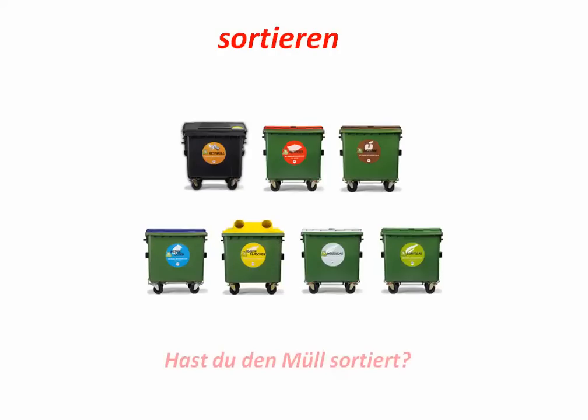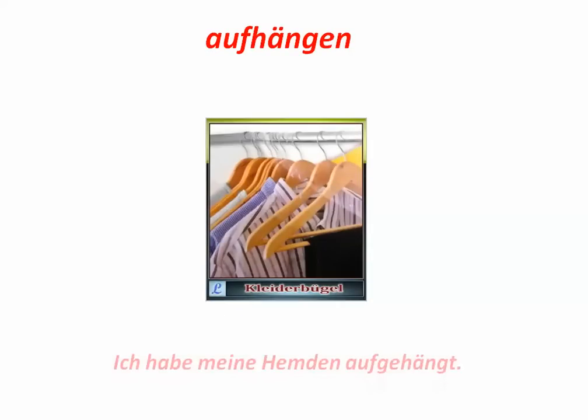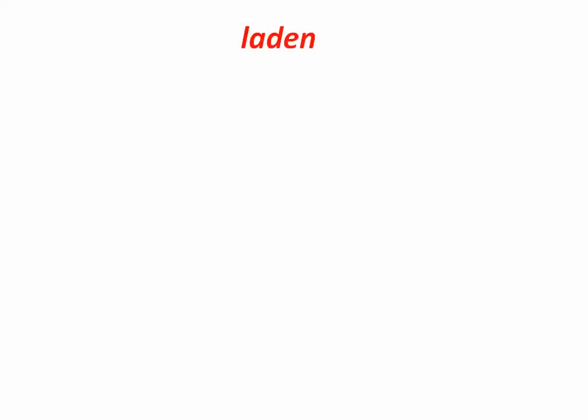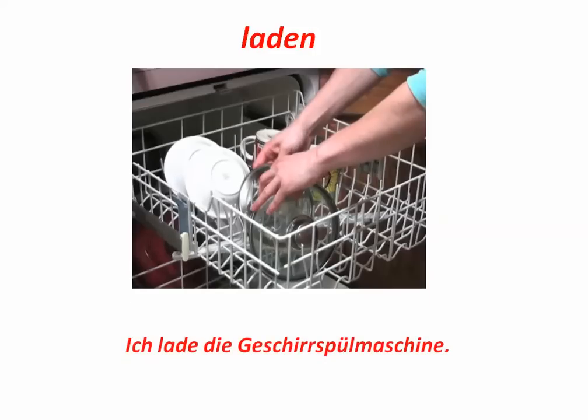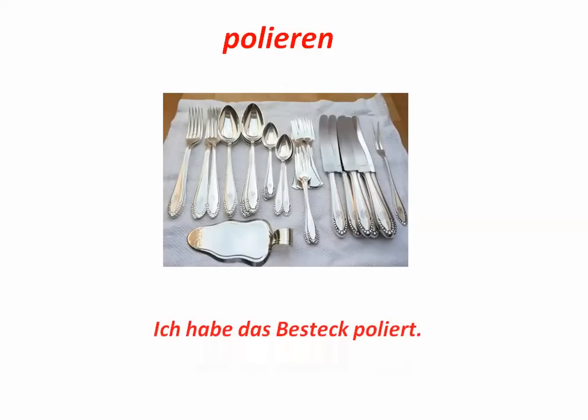Sortieren. To sort. Hast du den Müll sortiert? In Germany of course there are quite a few containers to get used to. Aufhängen. To hang up. Ich habe meine Hemden aufgehängt. Laden. To load. Ich lade die Geschirrspülmaschine. Polieren. To polish. Ich habe das Besteck poliert.